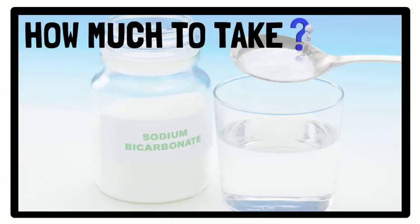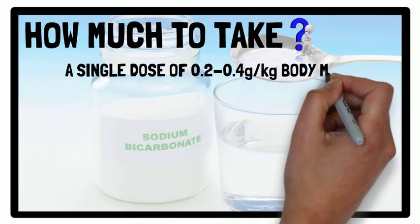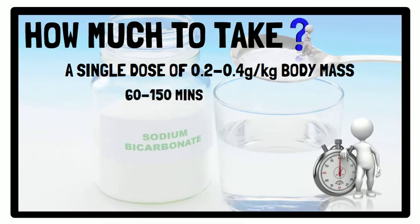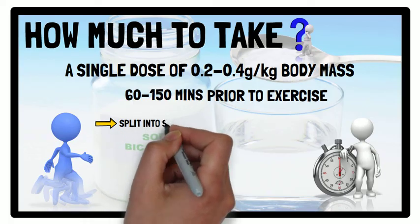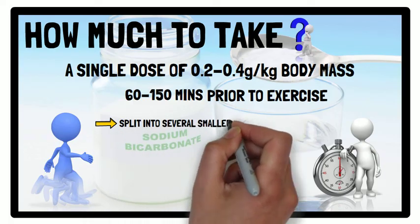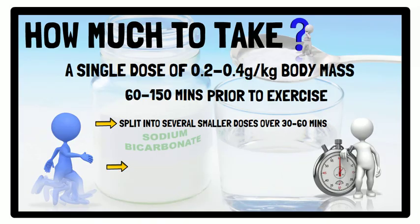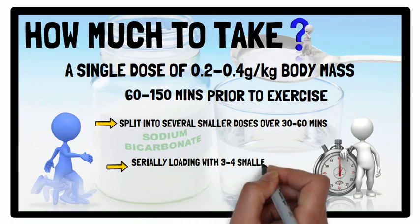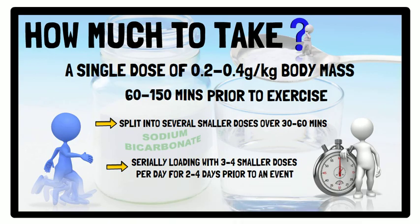A single dose of 0.2 to 0.4 grams per kilogram of body mass consumed 60 to 150 minutes prior to exercise is recommended. However, this single dose can be split into several smaller doses taken over the course of 30 to 60 minutes. Or, you can serially load with sodium bicarbonate by ingesting 3 to 4 smaller doses per day for 2 to 4 consecutive days prior to an event.